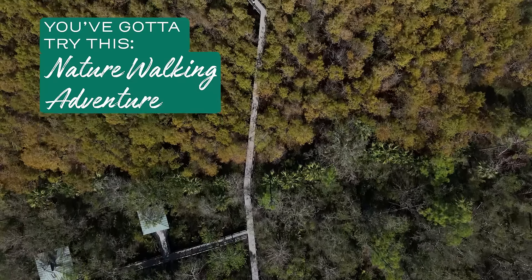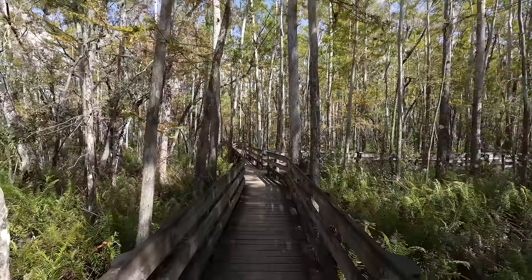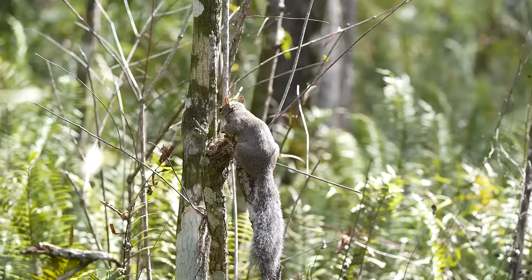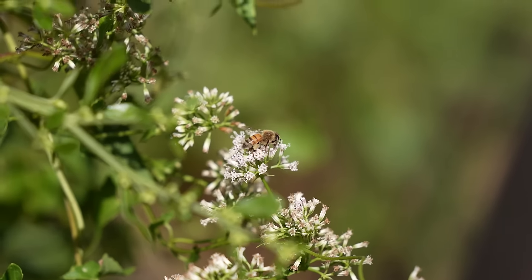You've got to try walking the boardwalk here at Six Mile Cypress Slough Preserve. You get to smell different smells, you get to hear the wind as it blows through the trees. Visiting the slough is really an all-over sensory experience, and it really is what you make it.